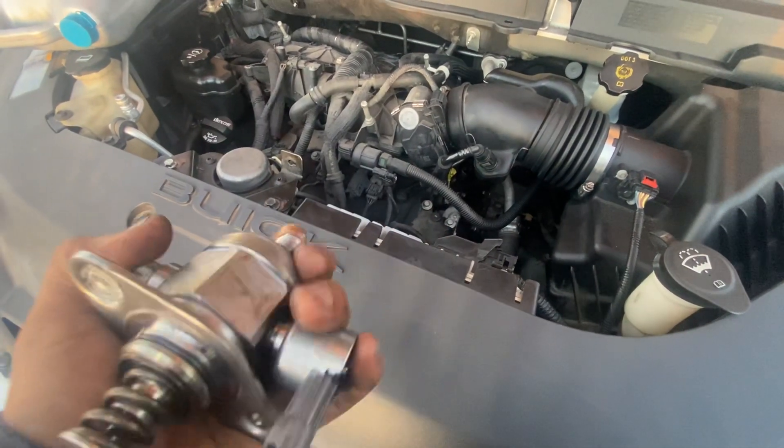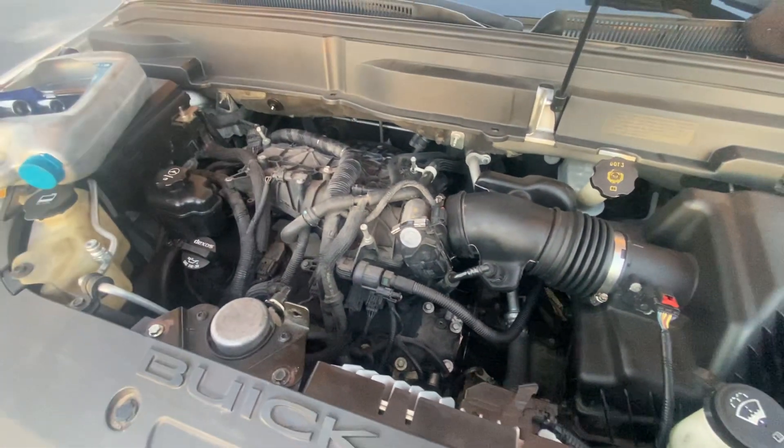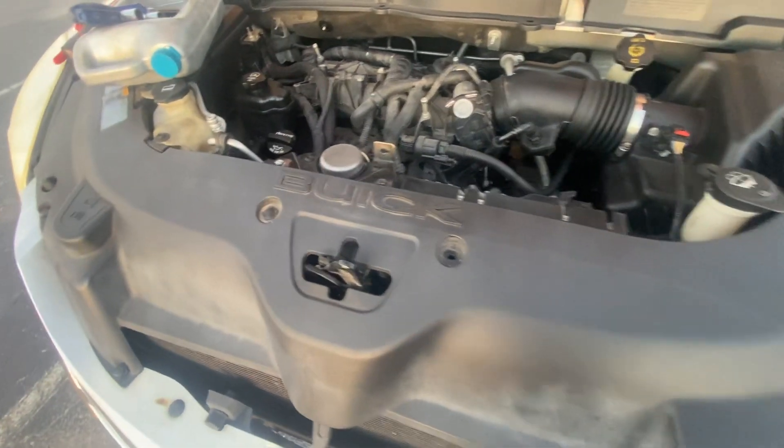If you are looking for a mechanic, you can give me a call, set up an appointment, and we can repair your car for you here in North Houston. Thanks a lot for watching — subscribe to our channel and share it.